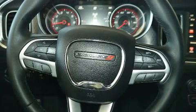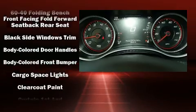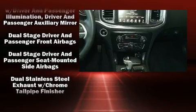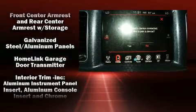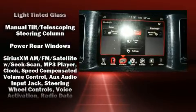Safety equipment has been integrated throughout, including dual front impact airbags, front and side impact airbags, traction control, brake assist, anti-whiplash front head restraints, ignition disabling, an emergency communication system, and four-wheel disc brakes with ABS.